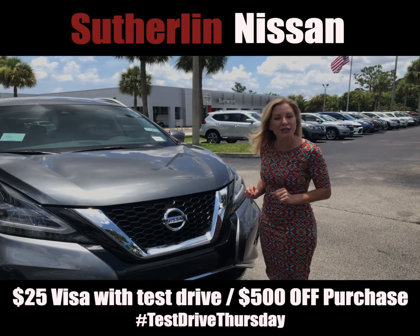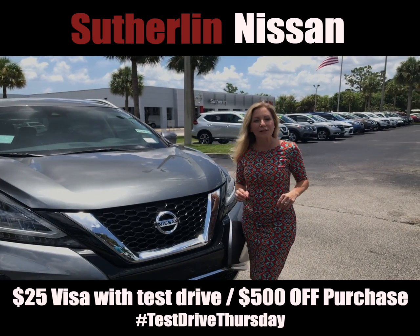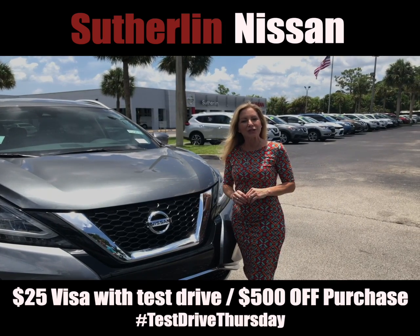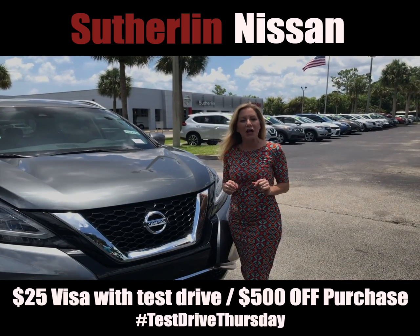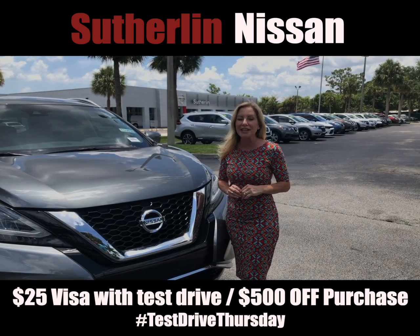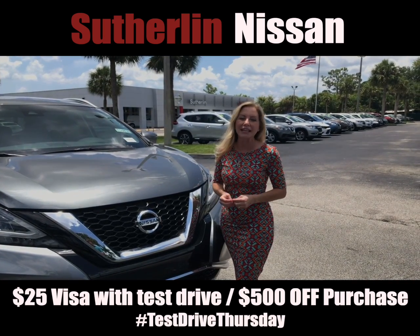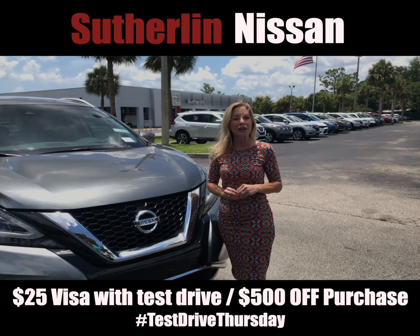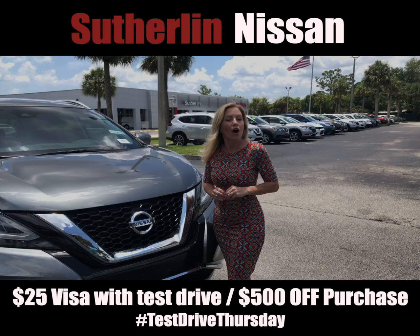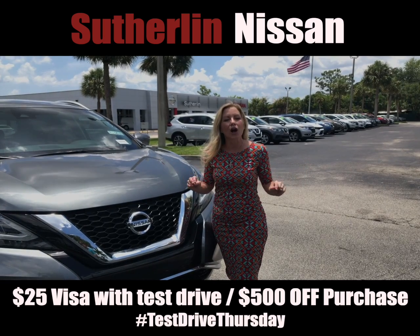Have you ever gotten paid to test drive a car? If you're in the market to buy a new or pre-owned vehicle, get paid during Test Ride Thursday at Sutherland Nissan Vero Beach and Sutherland Nissan Fort Pierce, where you're going to receive a $25 Visa gift card just for test driving a car. There'll be a link below where you can receive a $500 off coupon for any vehicle on their lot.